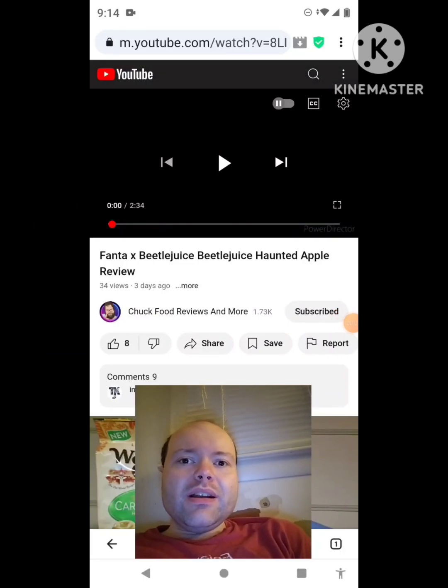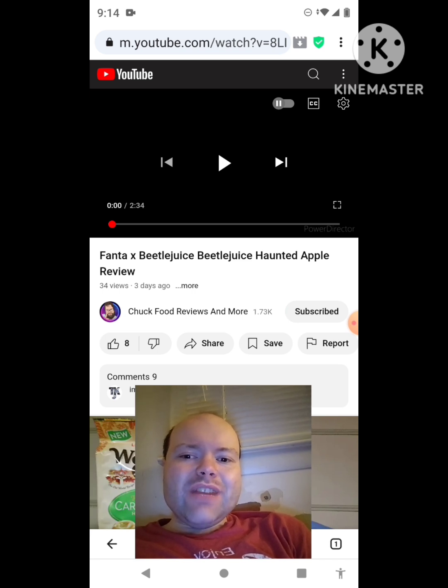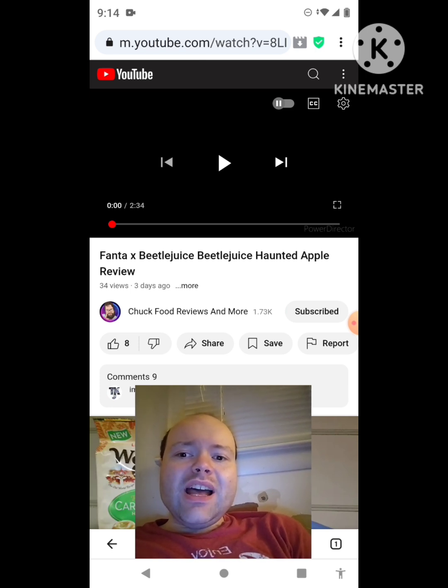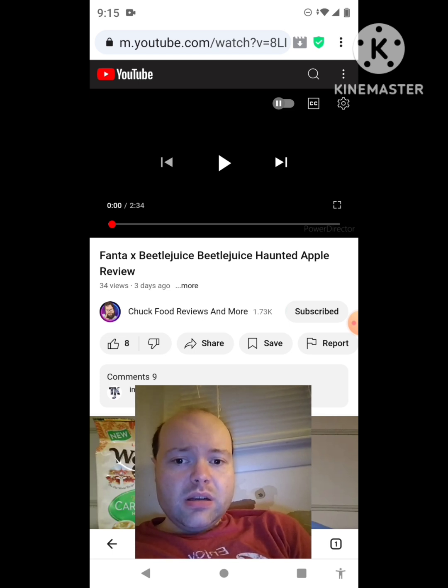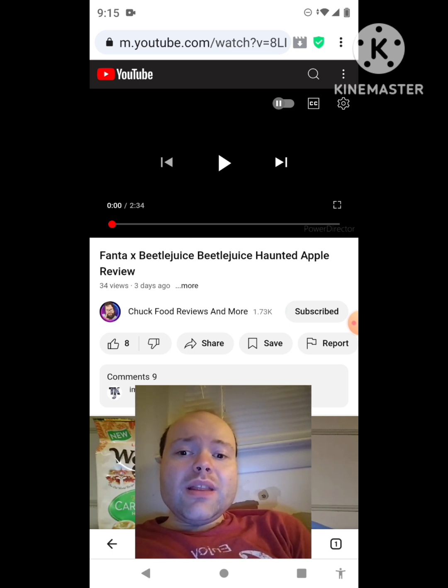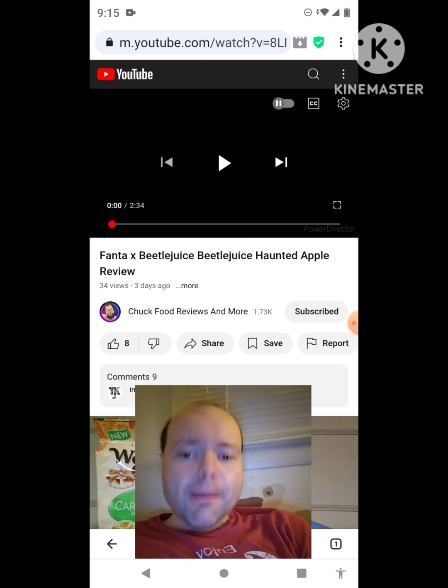Hey YouTube, it's Michael Lambert here. I'm back once again with another reaction video — this time reacting to Chuck Food Reviews and More. In this video: Fanta X Beetlejuice Haunted Apple review, the new one he uploaded this past Thursday. I'm going to react to it right now, and if any notifications pop up during the video I apologize — I'll take care of them now. Let's get to this video.